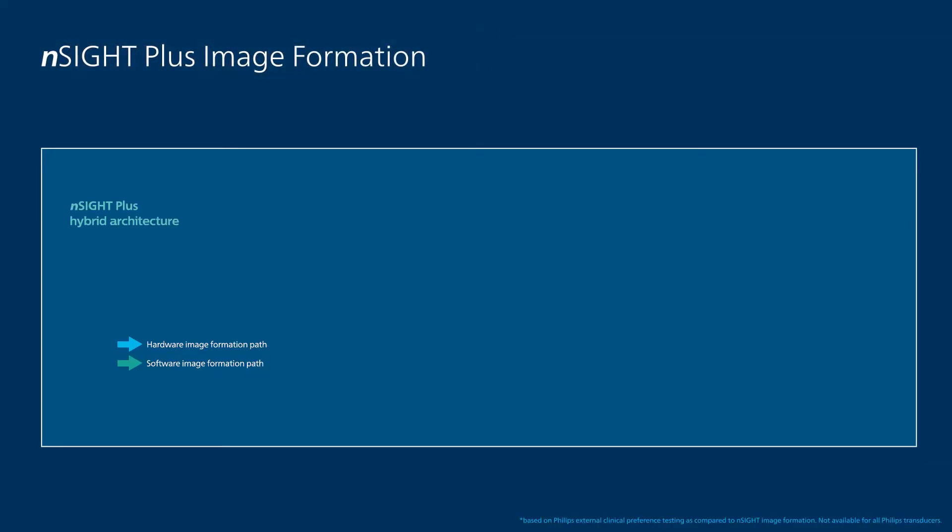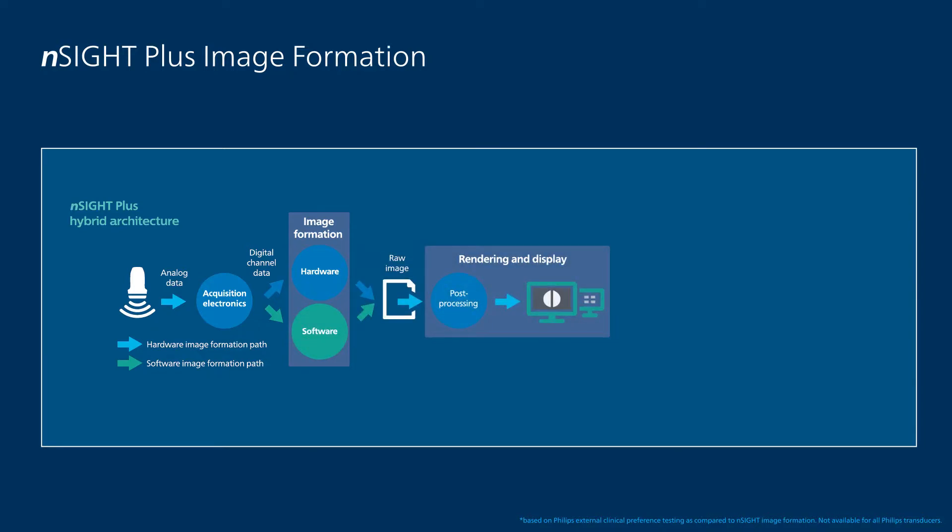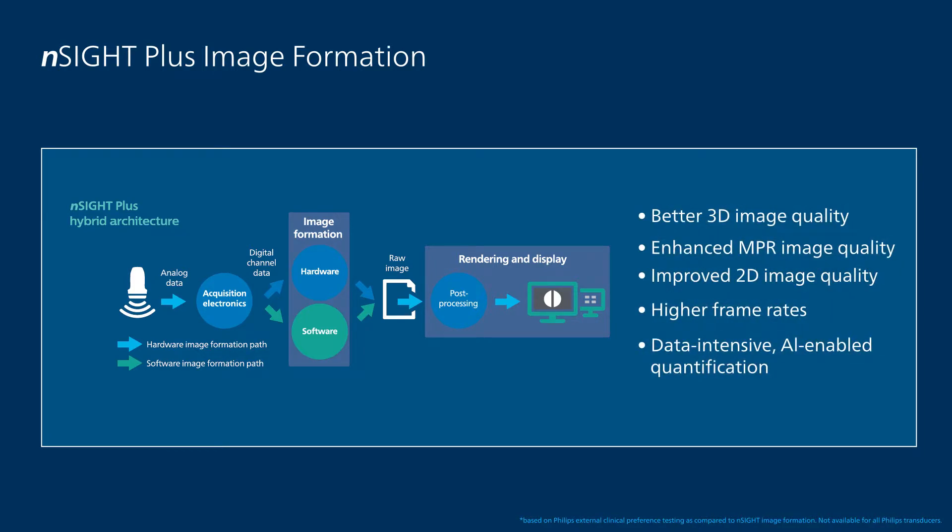Insight Plus harnesses the power of hardware and the flexibility of software to bring new capabilities to image formation. Benefits include CRISP 3D volumes at high frame rates, NPR images with superb resolution, and 2D images with significantly reduced clutter.